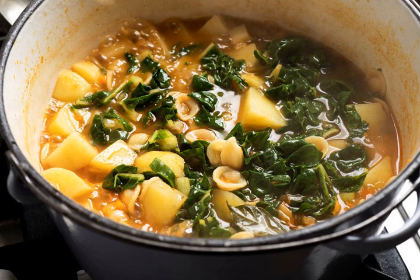Pass the grated pecorino and parmigiano, a cruet of oil, the pepper mill and crushed red pepper.